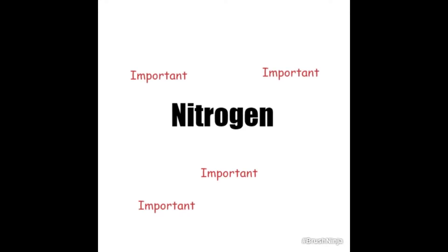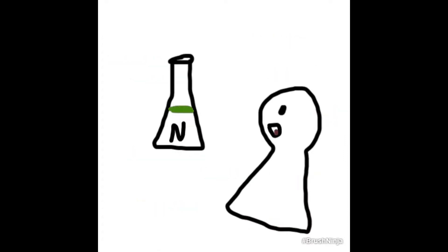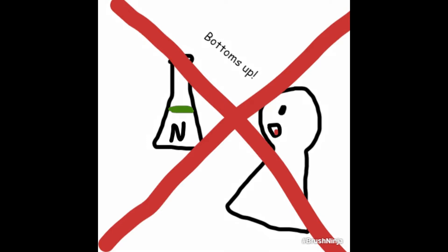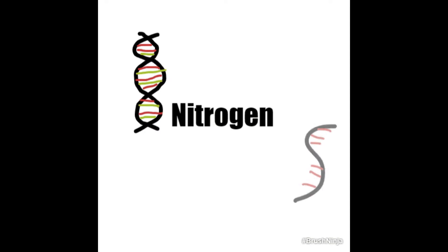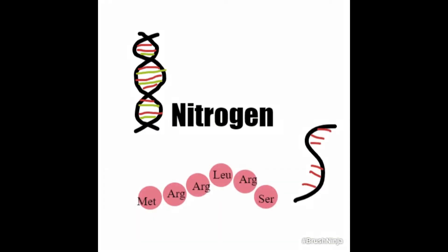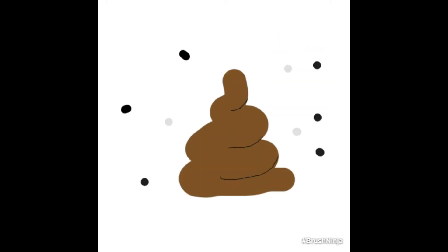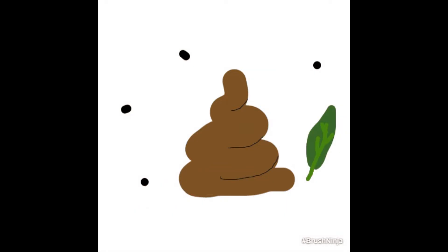Nitrogen is a key element necessary for a variety of biological molecules, such as proteins and nucleic acids. However, we don't exactly eat pure elemental nitrogen — that would be kind of weird. In meats and vegetables, nitrogen is present as DNA, RNA, and proteins. What goes in goes out: animal waste is basically made up of denatured amino acids and nucleotides, the remains of our digested plants and meat.